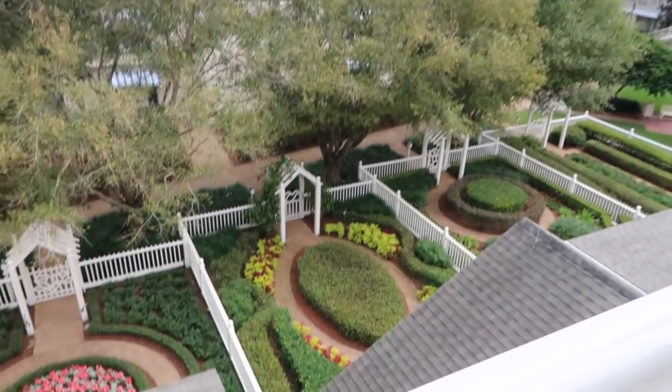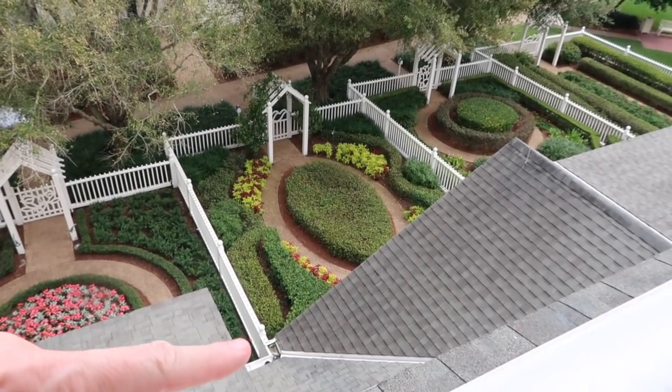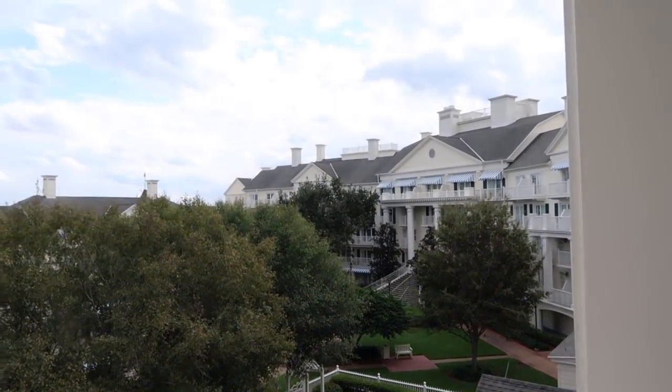So this is a standard view, but I actually have a view of these cottages down here. They each have their own little courtyard — they're little two-story cottages. And there is the front of the resort. Really, really pretty.